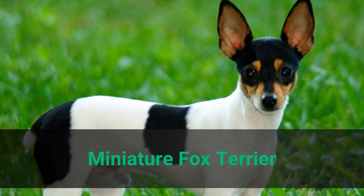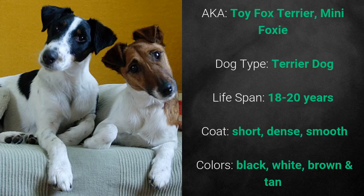Miniature Fox Terrier, also known as Toy Fox Terrier or Mini Foxy. It is a terrier dog and it has a lifespan of 18 to 20 years. Its coat is short, dense, and smooth. Its colors are black, white, brown, and tan.